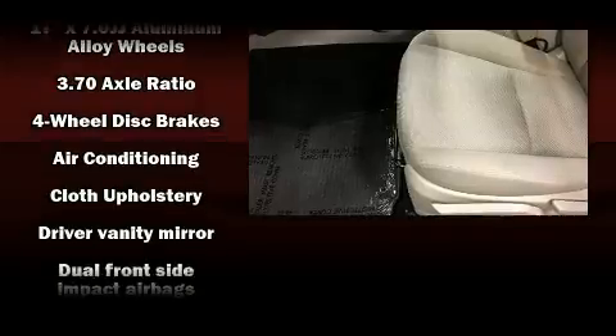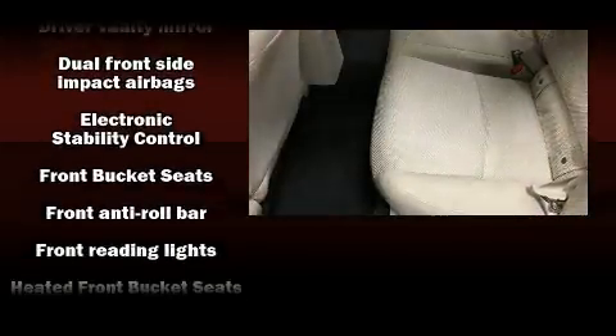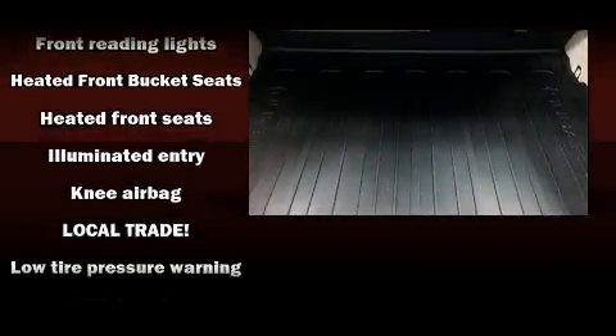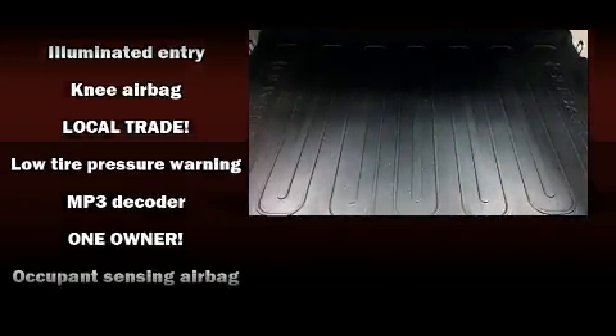Subaru ensures the safety and security of its passengers, with equipment such as dual front impact airbags, head curtain airbags, traction control, brake assist, ignition disabling, and four-wheel disc brakes with ABS.